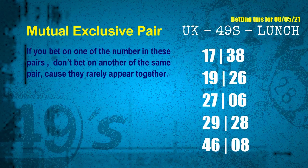Now we have some following ones and ball colors. Here are tips to increase hit odds, such as mutual exclusive pairs. These numbers in a pair both match the following ones and colors, but according to thousands of results, they rarely appear together — so if you bet on one, don't bet on the other. The mutual exclusive pairs for next draw are: 17 and 38, 19 and 26, 27 and 06, 29 and 28, 46 and 08.